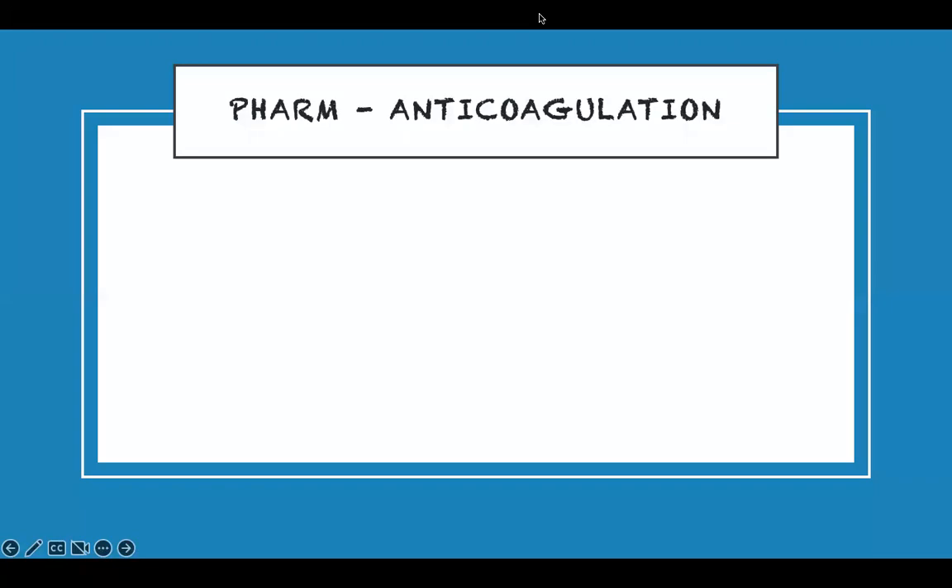So we'll cover anticoagulation. The one I'm going to talk about is Coumadin or Warfarin — whatever they give you, they are the same. This is anticoagulation, meaning preventing clot formation. If I'm preventing clot formation, I need to block things that cause coagulation. I'm blocking things that cause coagulation — that's how it makes sense.